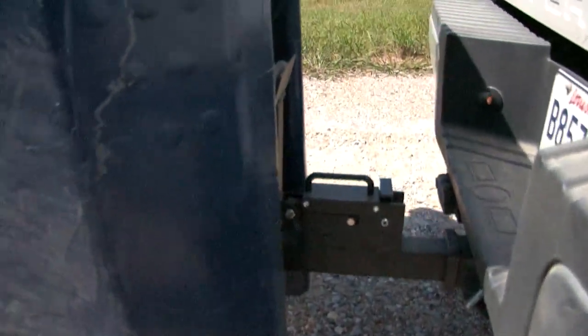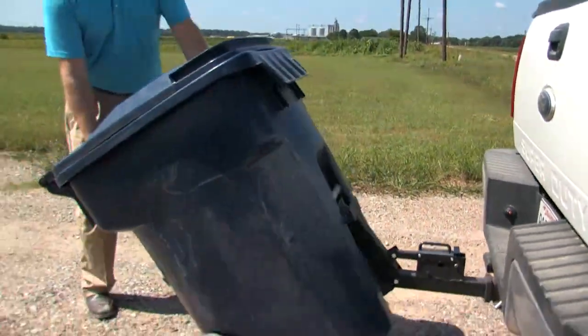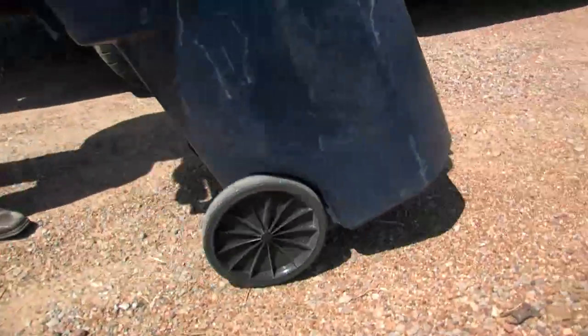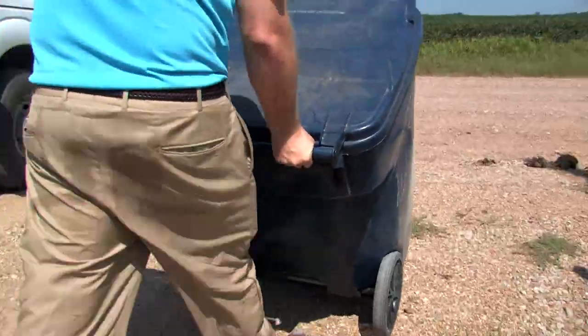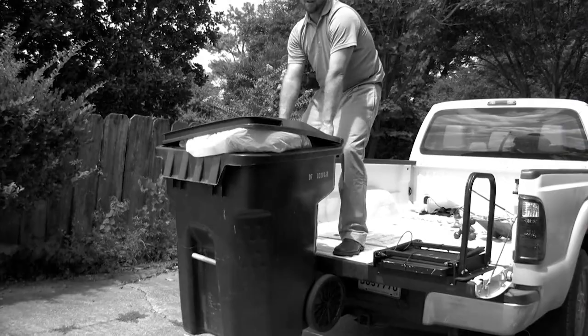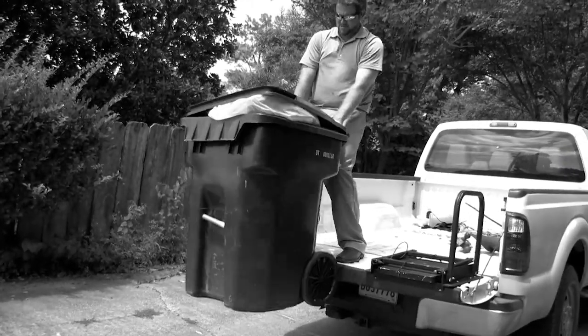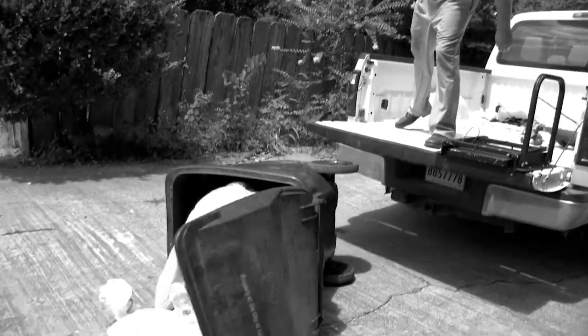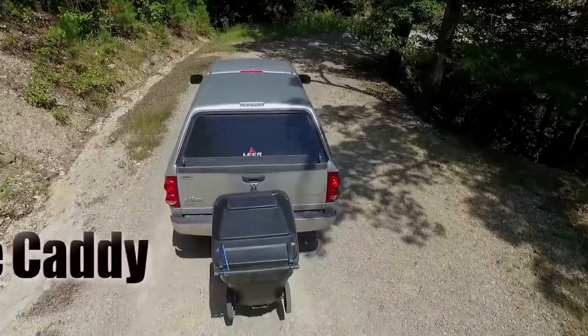The Tote Caddy is constructed of heavy-duty, aircraft-grade aluminum and weighs only 6.5 pounds. It's designed to be maintenance-free and provide years of dependable service. No more lifting, struggling, dragging, hauling, or time-consuming effort on Trash Day with the Tote Caddy.